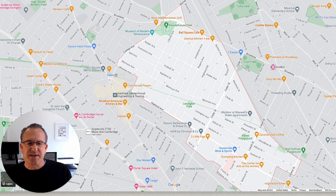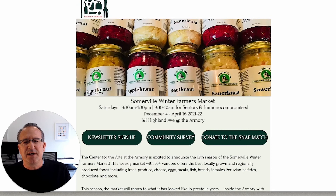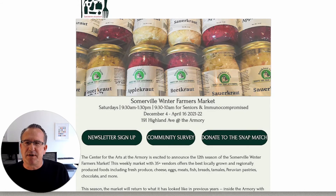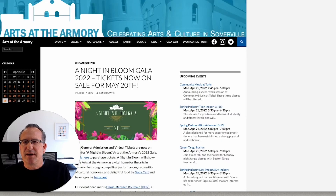Also nice is at 191 Highland Avenue — the Armory — where there is the nonprofit group Arts at the Armory. It's a community arts center celebrating arts and culture in Somerville with all sorts of events. In the winter, the principal space within the large building at the Armory becomes the Somerville Winter Farmers Market, running from December until April. There are also special events inside the building, so it's a real resource for the neighborhood.